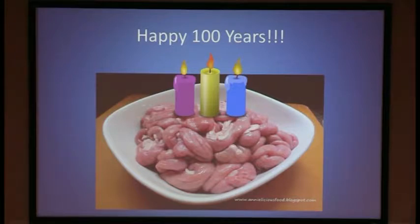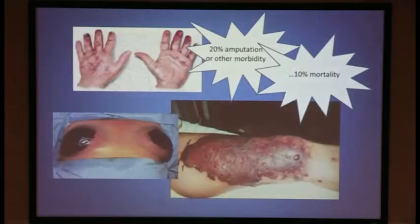Today, heparin is one of the most widely used medications in hospitals and a first-line treatment for thrombosis as well as myocardial infarction. But it can also lead to devastating consequences and the most violent hit of them all. Today, I'll be discussing heparin-induced thrombocytopenia.